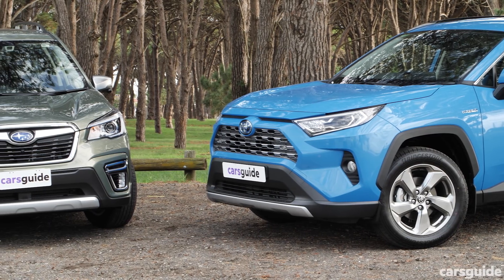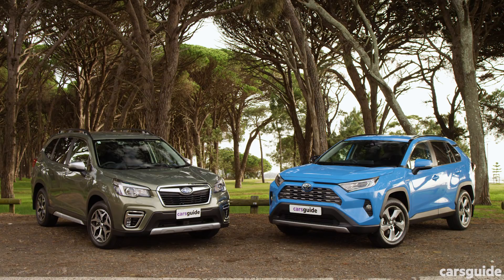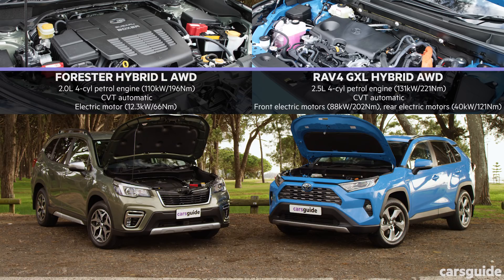Both of these models are hybrids but not all hybrids are created equal, especially not these two. The Toyota has a bigger, much more powerful petrol engine plus a couple of electric motors, including one at the rear axle. The Subaru's engine is smaller with lower outputs, and rather than having electric motors at the axles it integrates its motor into the CVT automatic transmission — but it still has its conventional symmetrical all-wheel drive setup. Make sure you read the full review for all the detailed specs — the link's in the description.